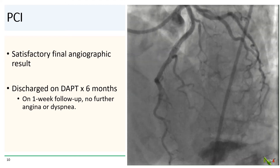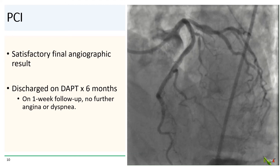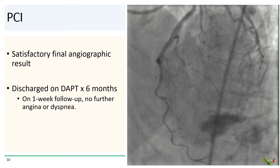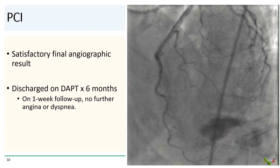The final angiographic result was quite satisfactory. The patient was discharged the next day on six months of DAPT. At the one-week follow-up with her cardiologist, her angina and dyspnea had completely resolved, and she was very happy with the outcome.